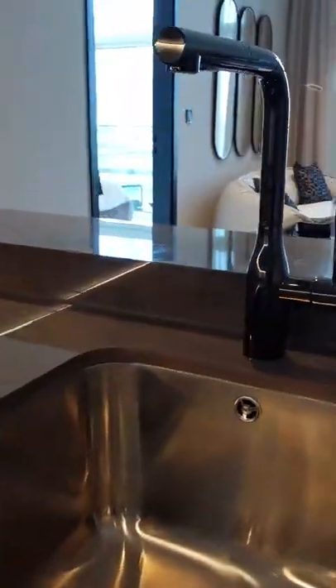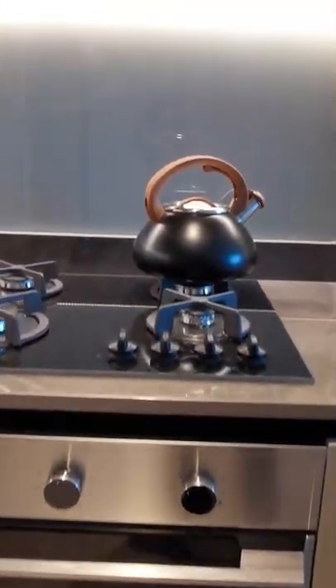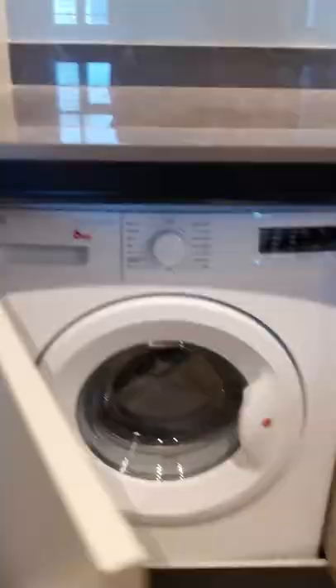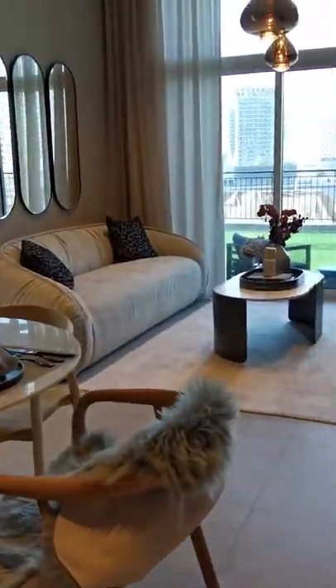Good day everyone. In this video I'm going to show you a one bedroom apartment which is located in 15 Northside Tower in Business Bay, Dubai. The size of this apartment is 670 square feet. It comes with one and a half bathrooms and a kitchen with built-in kitchen appliances.